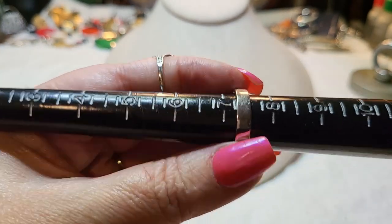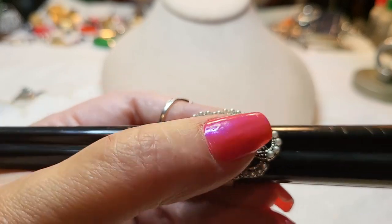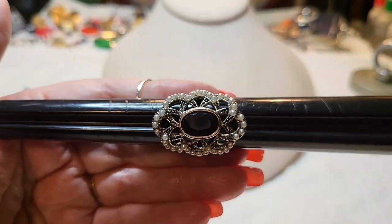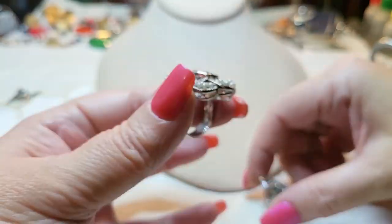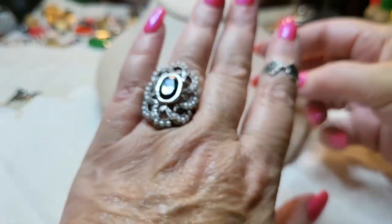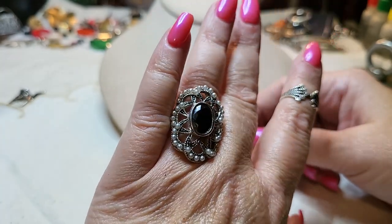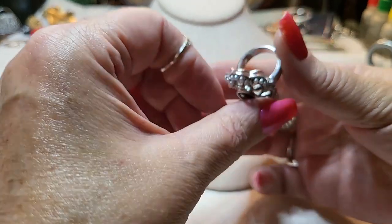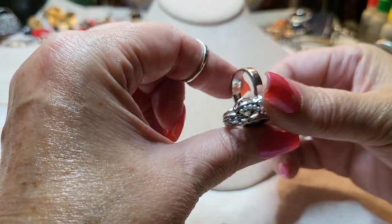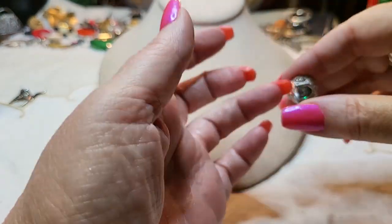We have a ring — size seven and a half — with faux pearls and a glass stone. Let's see what it looks like. Oh, that's pretty! I like it. I don't think there's a name on it.